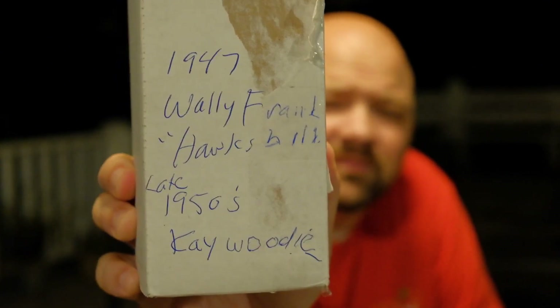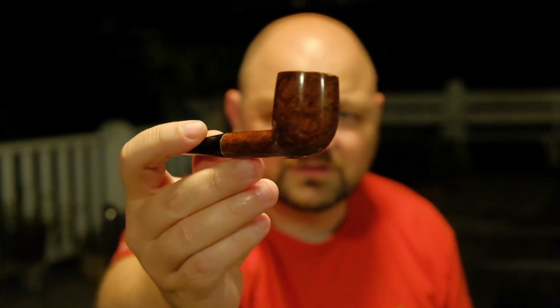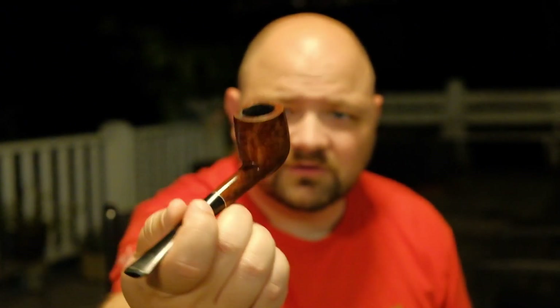Then the man was even more generous. He sent me a box — you may or may not be able to read this — that says 1947 Wally Frank Hawkbill, and probably a late 1950s K-Wody. He sent me the K-Wody — that's got beautiful grain on it. You kind of forget on these drugstore pipes from the 50s and 60s — they're drugstore pipes — but man, they knew how to make them. This one has got some beautiful birdseye grain on it, just absolutely beautiful.